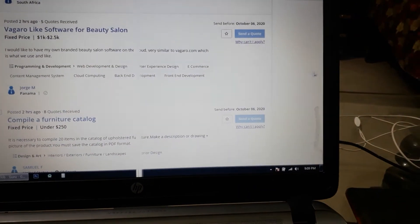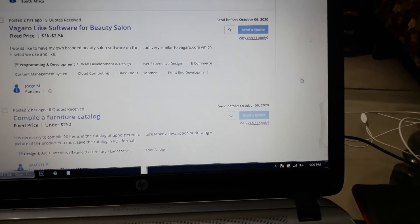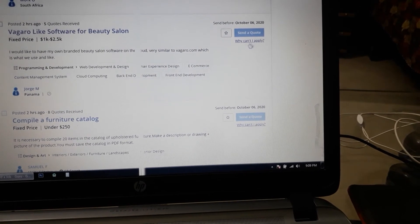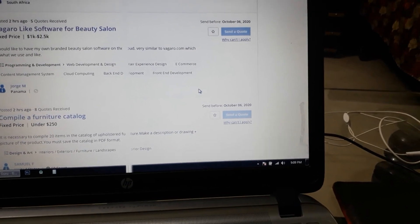Now look at the site — it is stuck, not movable, not scrollable, nothing happening, just showing 'why cannot I apply.' This is a Bargain Guru site. Thank you for watching this video.